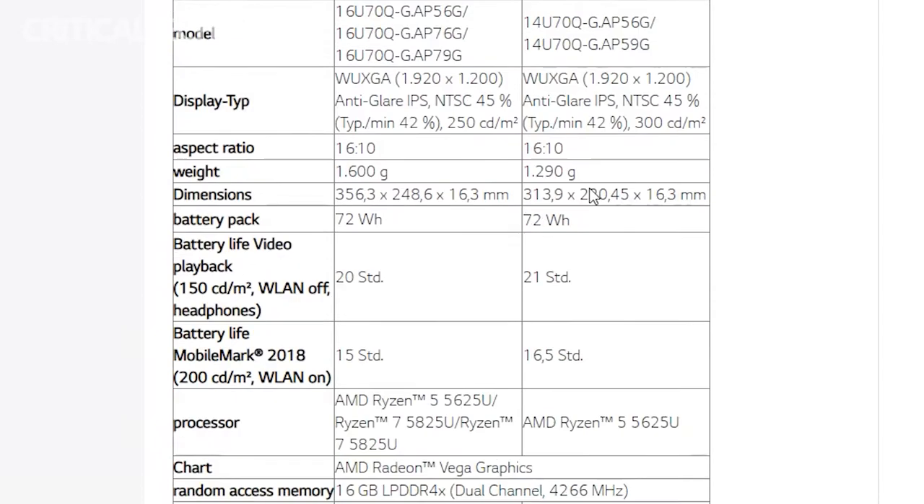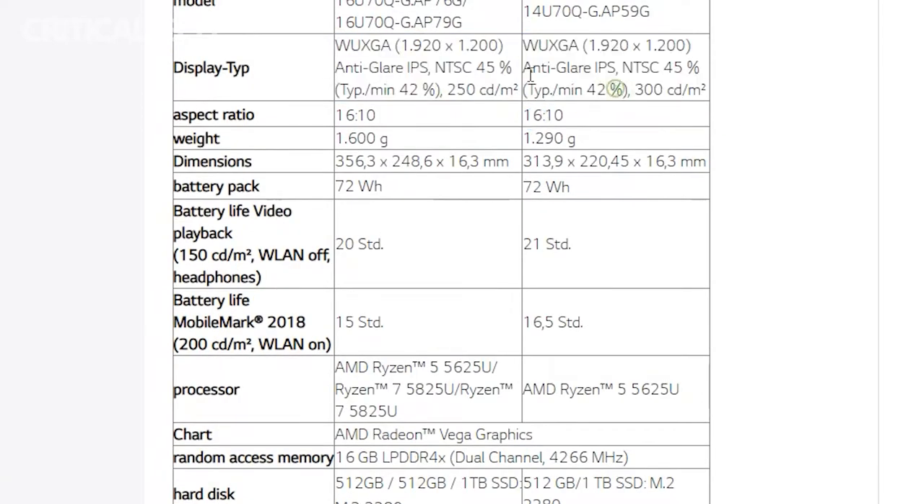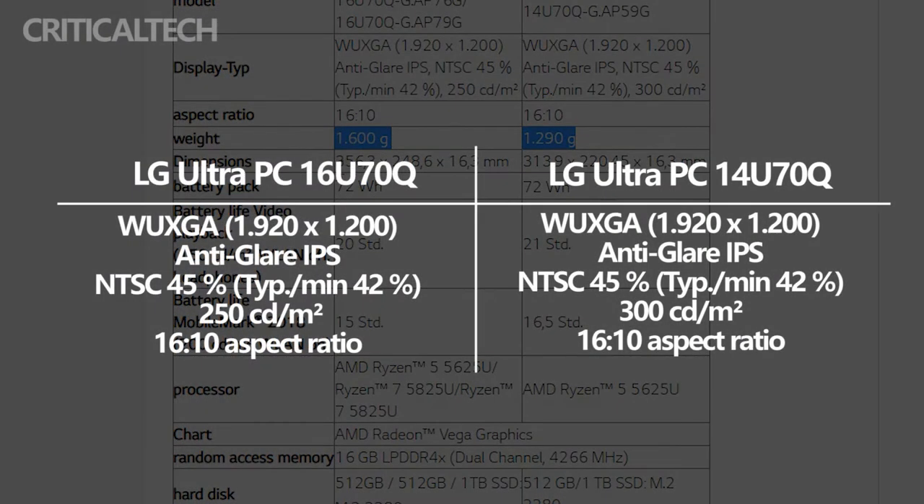The new LG UltraPC series have long-lasting and durable batteries. Users are assured of up to 21 hours of battery life for the 72-watt-hour batteries. The UltraPC 14U7 EQ offers 300 nits of brightness, while the 16-inch model peaks at 250 nits.